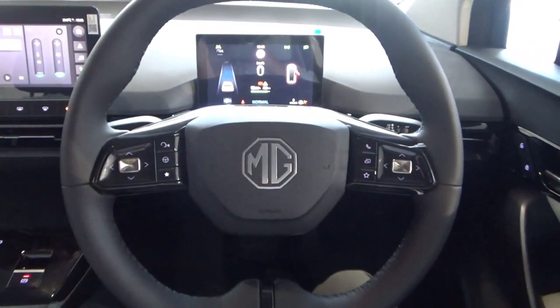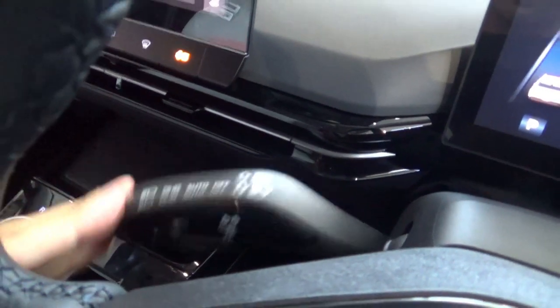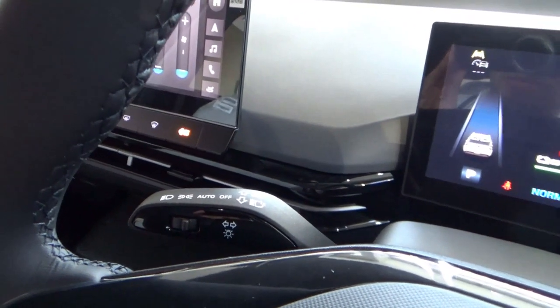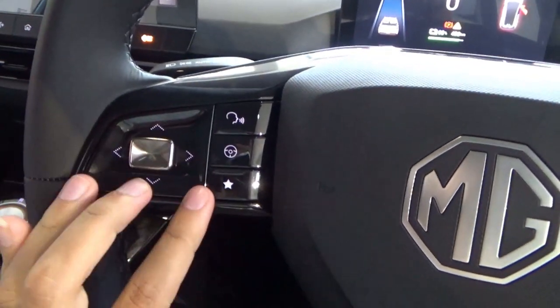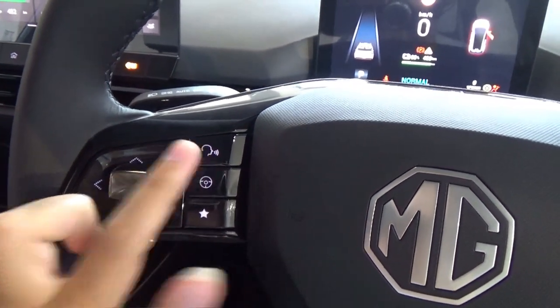The steering wheel has manual tilt and telescopic adjustment using a lever. On the steering wheel, the left stalk controls the lights and indicators, with automatic high beams and automatic headlights. There is also a stalk for safety features and adaptive cruise control, as well as voice control.